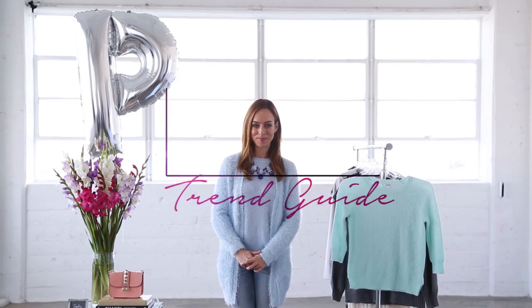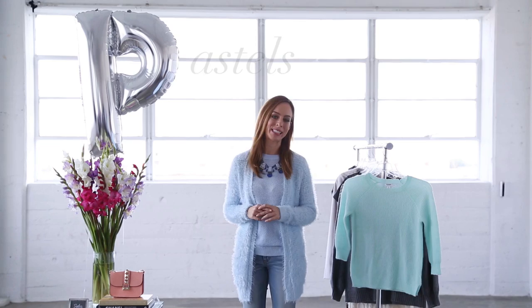Hi, it's Sydney from Sydney Style and welcome back to my A to Z trend guide. In this series we're breaking down all the hottest trends from Fashion Week from A to Z and showing realistic ways to wear them at home. Today we're on the letter P — P is for pastels.